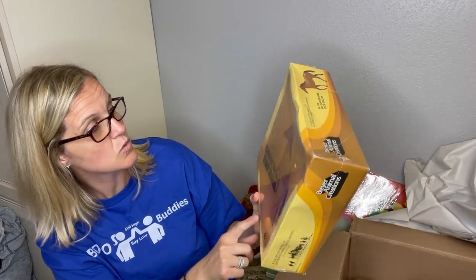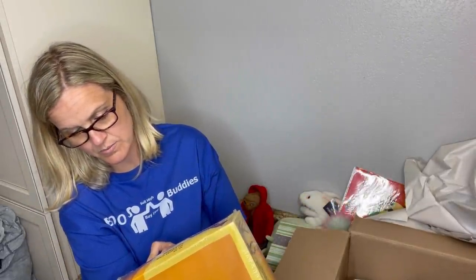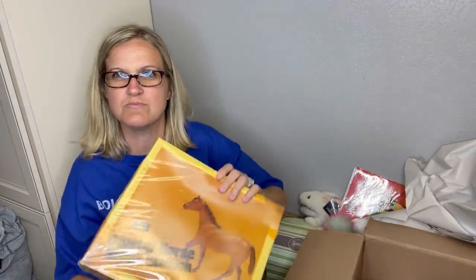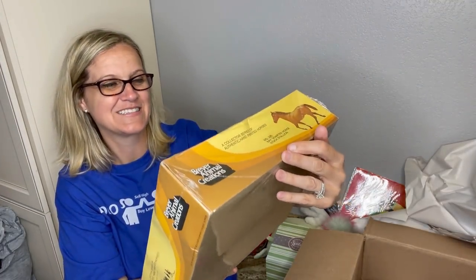It's number 226 — horse 226. It says on the side '1979 Breyer Molding Company.' It's the Bay Quarter Horse Stock Stallion, and it says 'authentic hand-painted horse.' I just want to see what the horse looks like so bad — I'm going to rip it open. Just kidding! How cool is that? That is so cool.